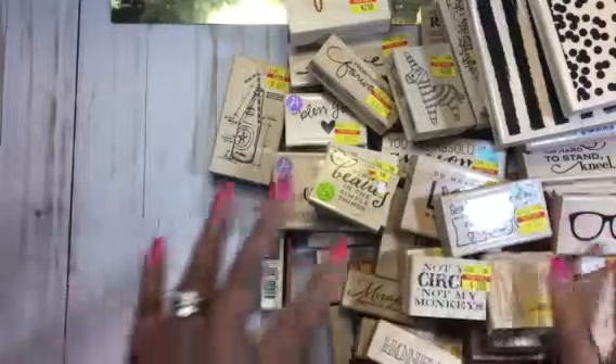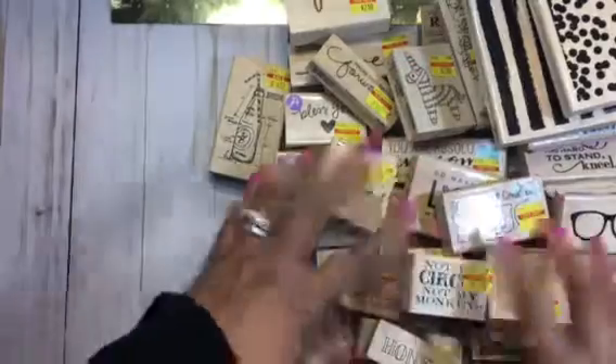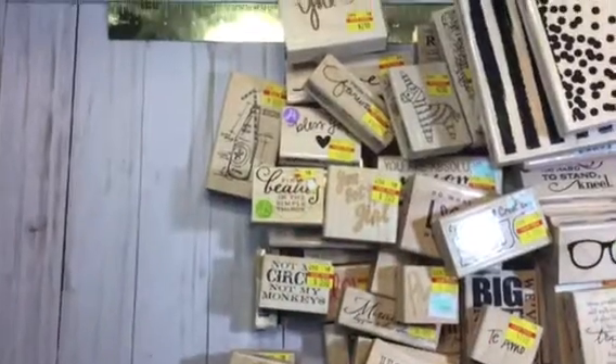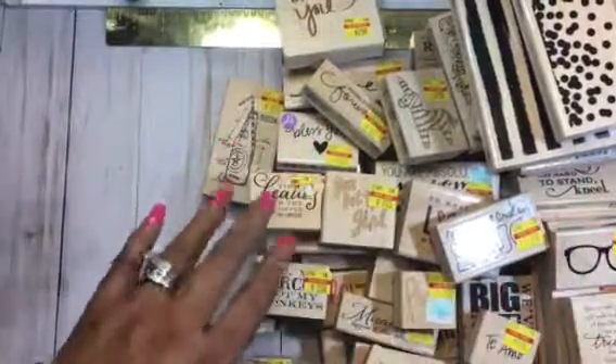That is it for this haul — mostly the punches and the dies are what I picked up. I'm going to come back with a part two for some of the other things I've found recently this past week. Thank you all for stopping by and watching my video — bye bye!